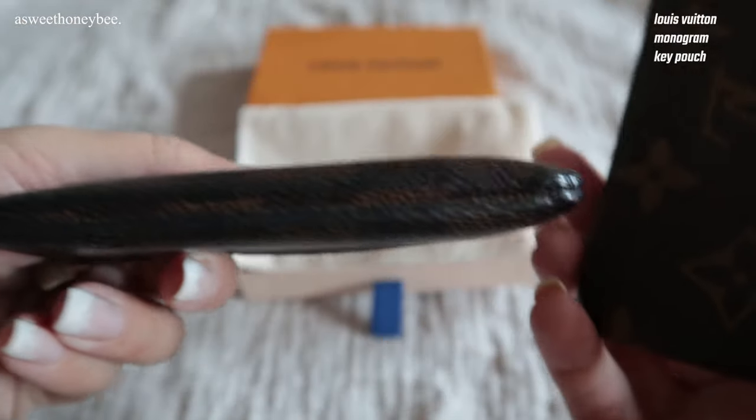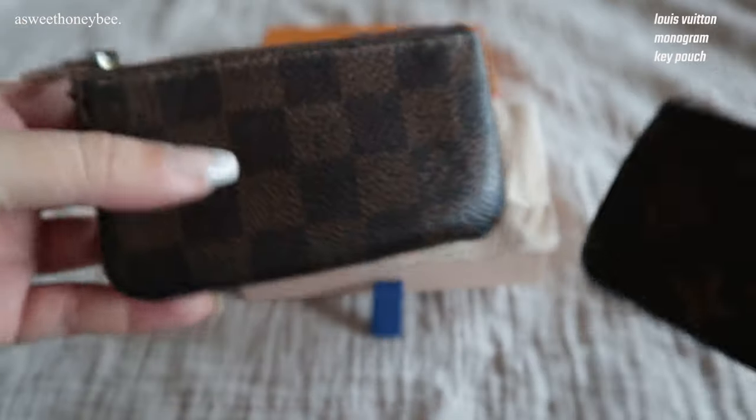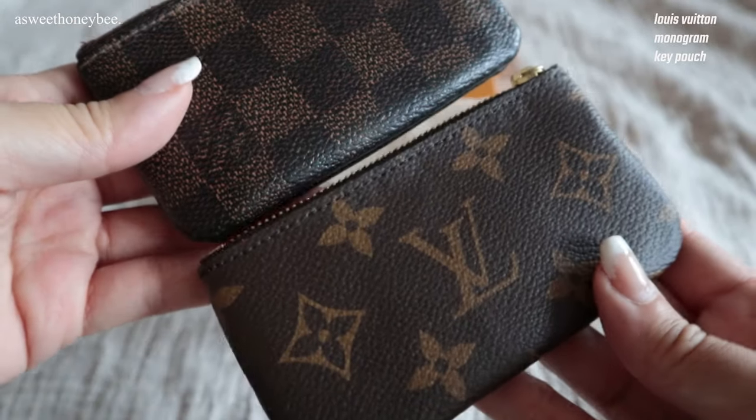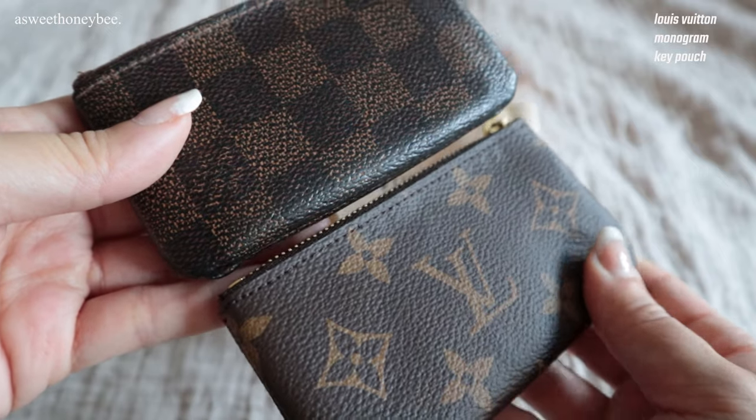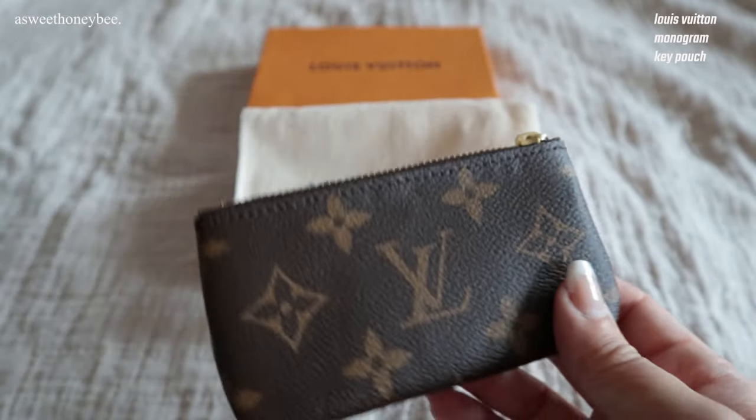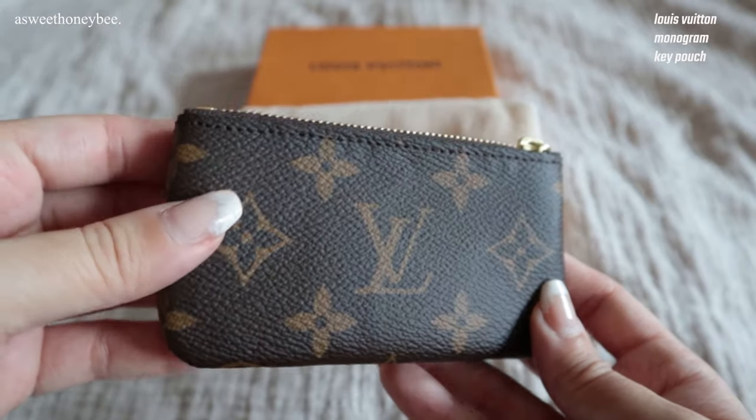I still prefer the thicker canvas that Louis Vuitton used before. I don't feel as though the quality is as high on the newer key pouch in comparison to my nine-year-old version. Despite that, I ranked this as number four because of its functionality and capacity.